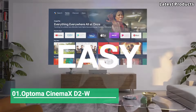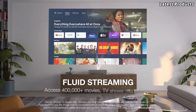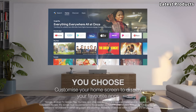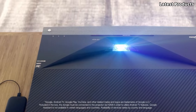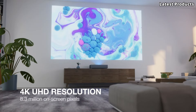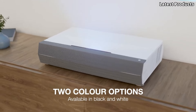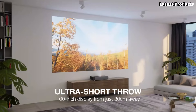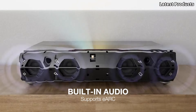Number 1: The Optoma CinemaX D2-W. A groundbreaking fusion of technology and cinema experience that will revolutionize your home entertainment setup. Prepare to be immersed in a world of vivid colors, crisp details, and unparalleled clarity. With its advanced laser technology, the CinemaX D2-W delivers stunning 4K UHD resolution, bringing every scene to life with remarkable precision and depth. This sleek and compact device seamlessly integrates into any space. Equipped with HDR10 support and pure motion technology, the CinemaX D2-W ensures smooth playback of fast-paced action sequences and vibrant HDR content.